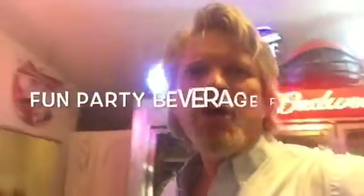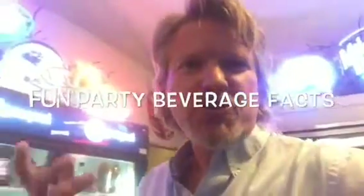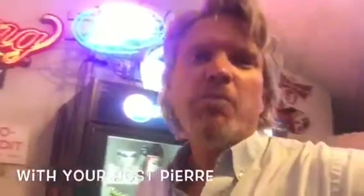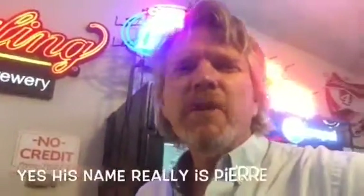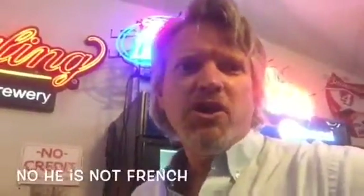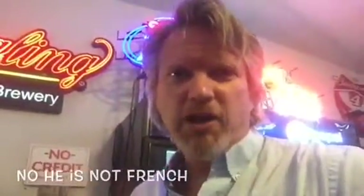Hey folks, welcome to Fun Party Beverage Facts. This is a little show where I share with you facts, trivia, and general whatnot about wine and other party beverages with the hopes of maybe entertaining you, but also giving you some fun stories to tell at your next social gathering.